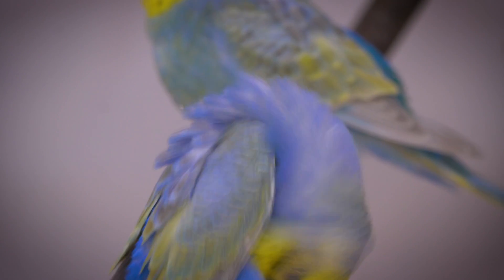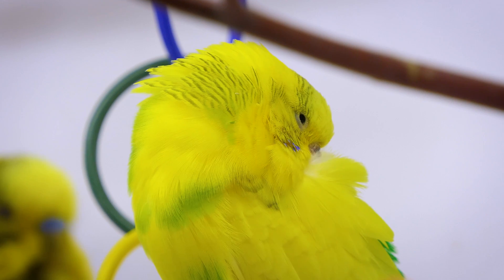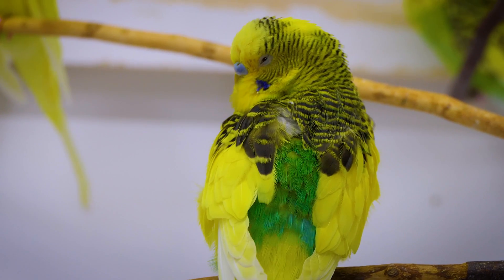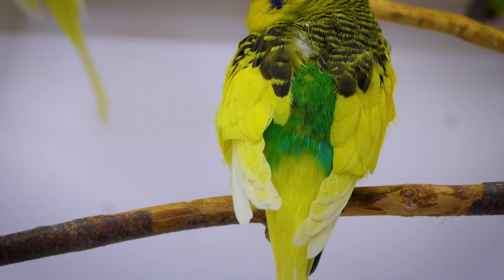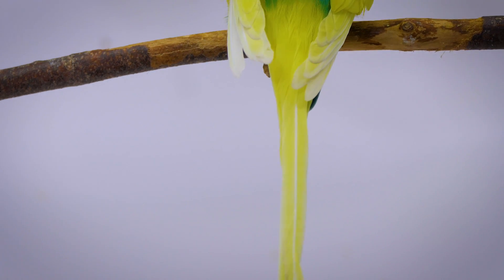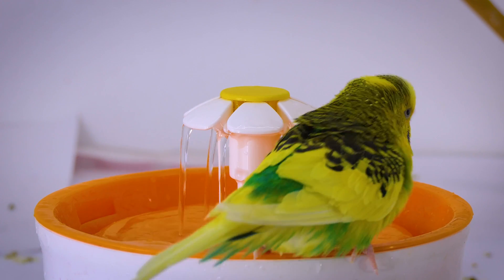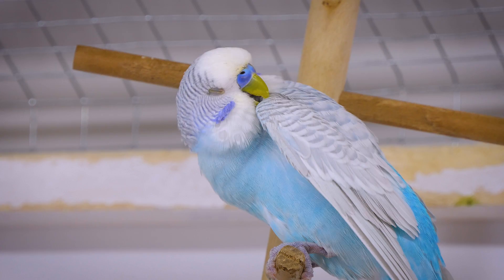Feathers play several key roles: they enable flight by providing the necessary lift and thrust, aid in temperature regulation by trapping air close to the body, and often play a part in visual signaling, as their colors can be used in mating displays and social interactions. Budgies in particular exhibit a wide range of vibrant colors in their feathers, which can be enhanced or altered by exposure to different types of light, diet, and overall health.